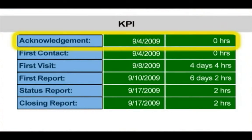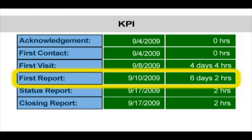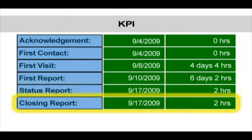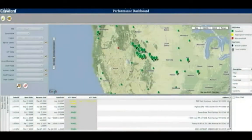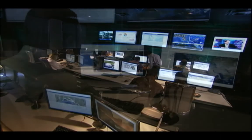They monitor for key performance indicators such as acknowledgement, first contact, first visit, first report, status report and closing report. With those and other client-specific measurements, we can continuously evaluate performance to make sure we are meeting customer expectations and developing improvement initiatives when necessary.